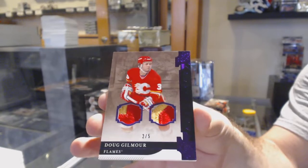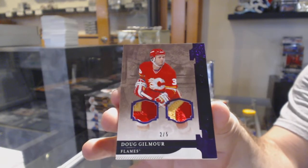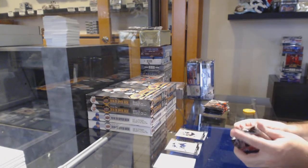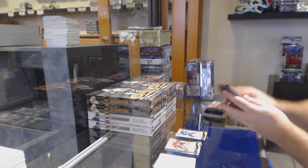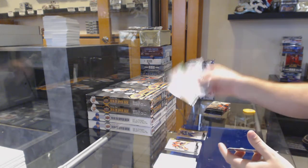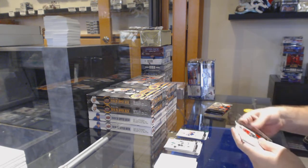Doug Gilmour, two of five — Dougie Gilmour! I want to get that one for a photo. If anyone wants that graded, that's a big enough card — only five in the world. Congrats Calgary! $2.99 Brock Boeser for the Vancouver Canucks, and a $0.99 Emerald of Nick Leddy for the Islanders — probably two breaks away.